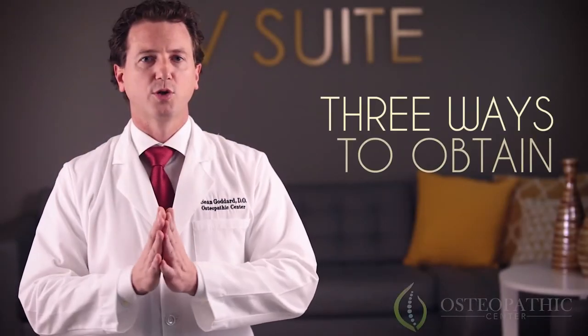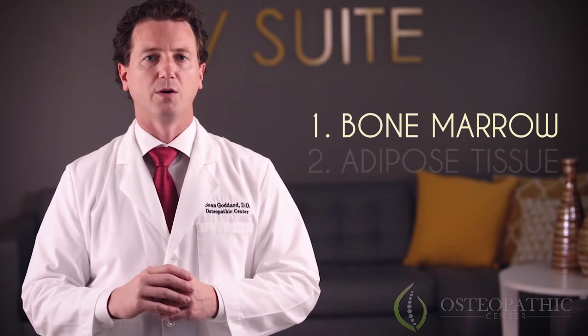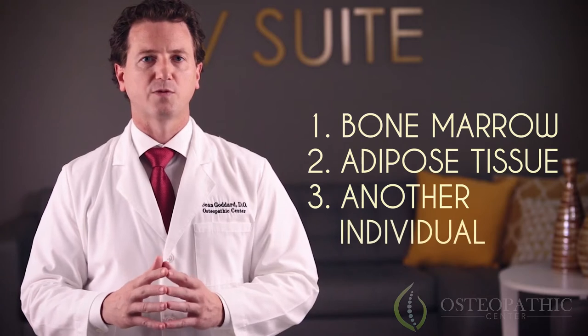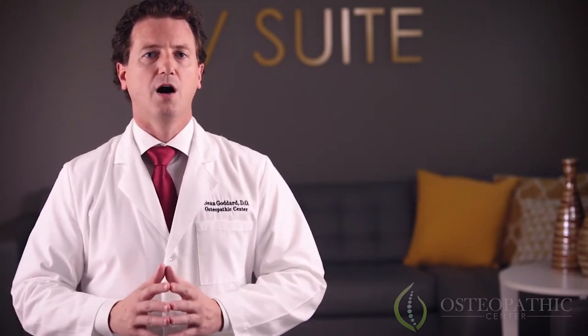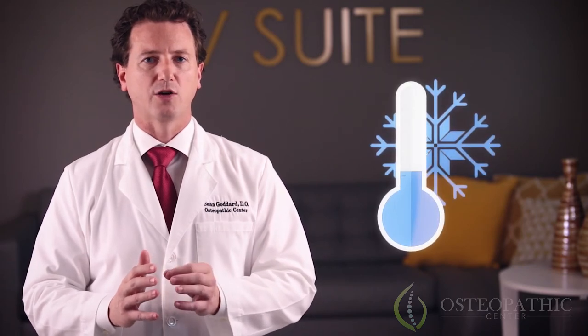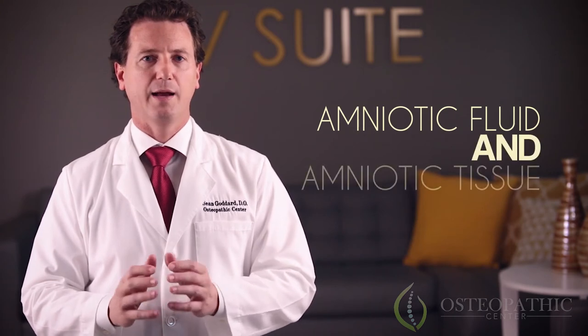There are three ways to obtain stem cells: the first is by extracting them from your bone marrow, the second from your adipose tissue, and the third recommended method is to obtain stem cells from another individual through an FDA-approved process. All stem cells from another source used at the Osteopathic Center are adult cryopreserved amniotic tissue allografts, which means there are both amniotic fluid and amniotic tissue.